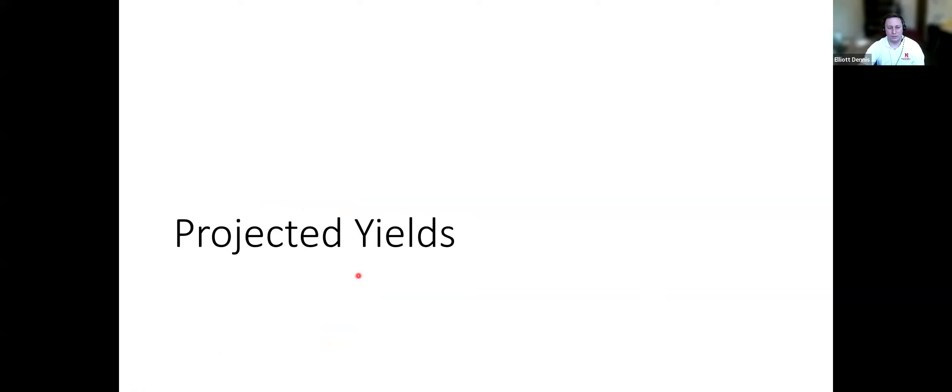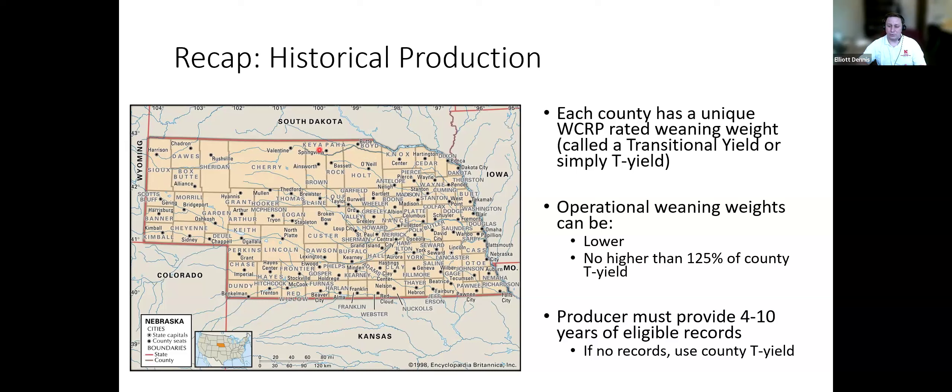Let's look at what yields or weaning weights look like. These weaning weights are specific to each county — Adams County, Nebraska versus Thayer County, Nebraska will have different historical yields. These yields are important because if you provide historical records to your insurance agent, the yield can be no more than 125% of that county's yield. You can still provide a record above 125%, but it's capped there. Essentially, you're building a production history that they can then provide a rating on.